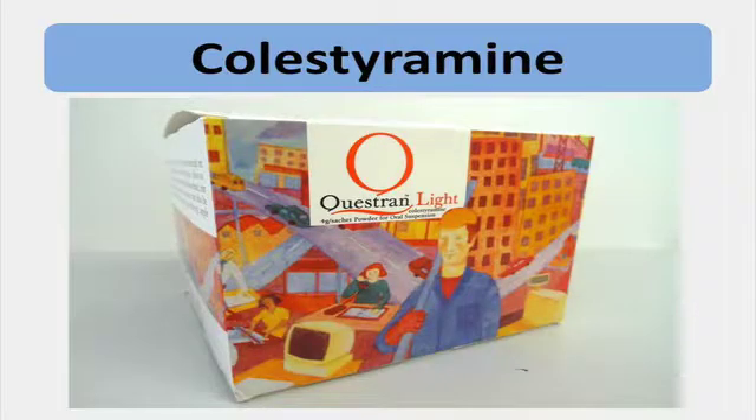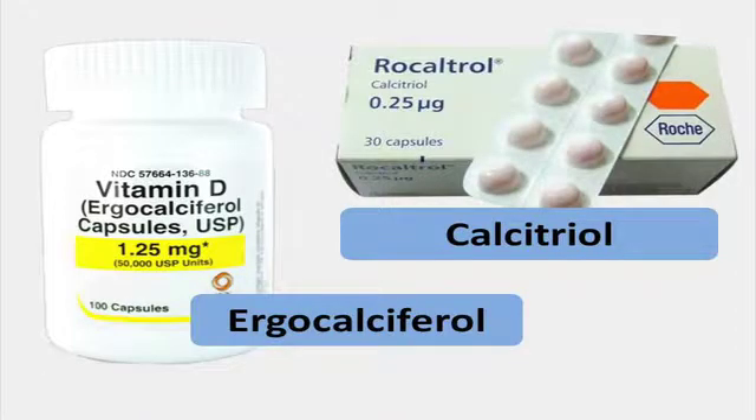We've also seen cholecalciferol being mixed up with cholestyramine, which is a drug used to reduce cholesterol. And then the other forms of vitamin D can sound quite similar to cholecalciferol as well — things like ergocalciferol and calcitriol.